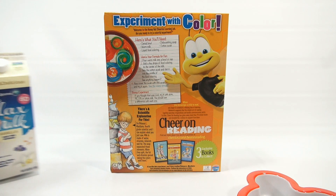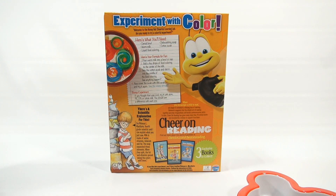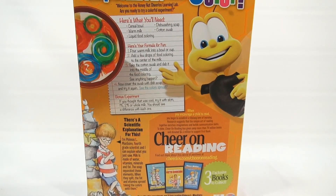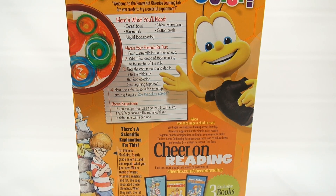So the book says 'Cheer on Reading.' Here's what you'll need: a cereal bowl, warm milk, liquid food coloring, dishwashing soap, and a cotton swab. It looks like an experiment! Pour warm milk in the bowl or cup. Add a few drops of food coloring to the center of the milk. Take the cotton swab and dab it into the middle of the food coloring. See anything happen? Now cover the swab with dish soap and try it again. That looks like a fun experiment.